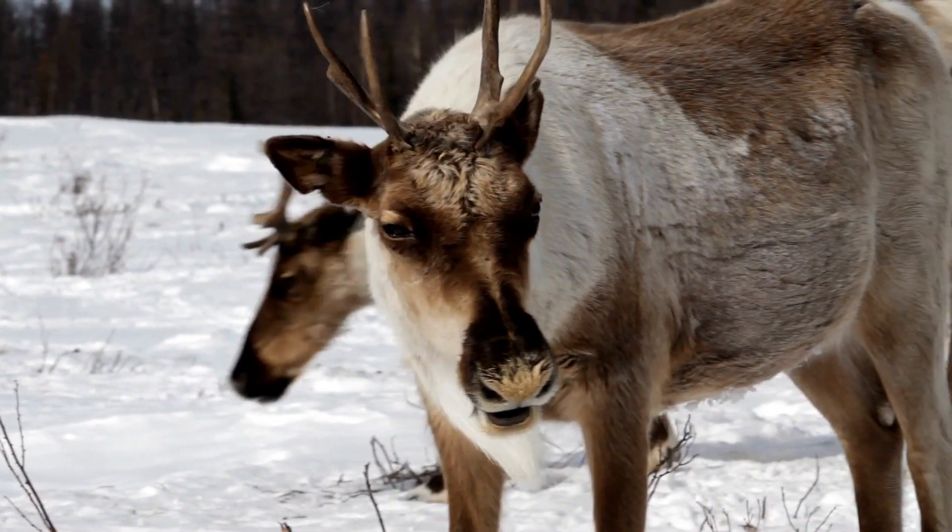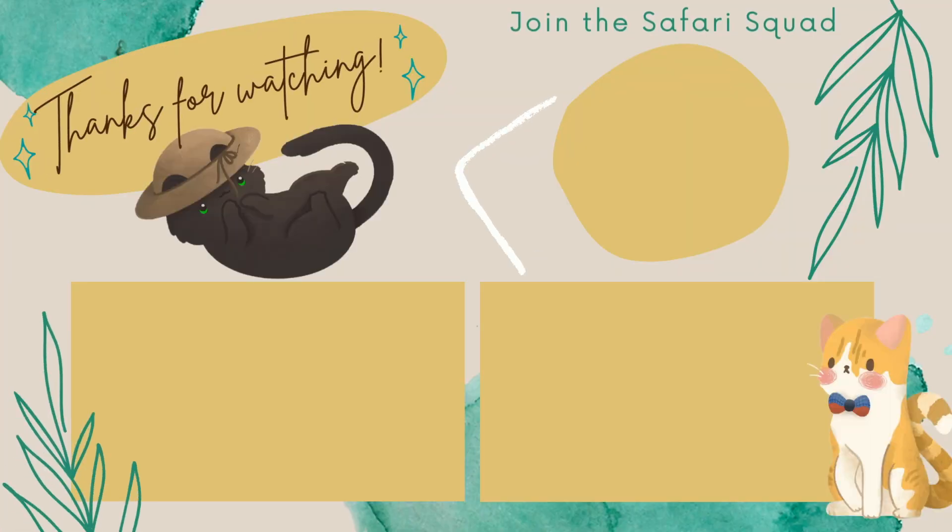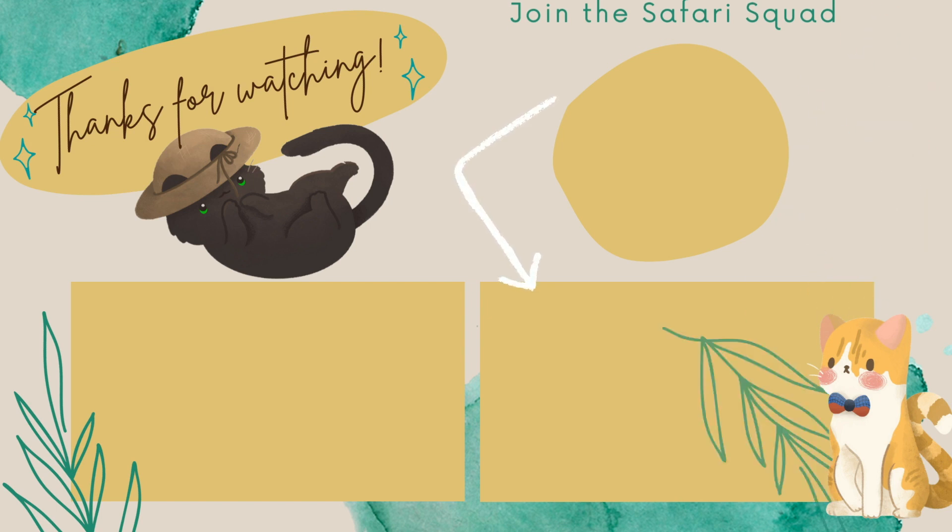So what do you think? Aren't reindeers amazing? There's a lot more to them than meets the eye. Let me know down in the comments below which adaptation you thought was the coolest. To keep your adventure going, why not check out my Pokémon animal playlist right here to see some other cool animals that have some real-life powers. Go and click it — I'll see you over there. Thanks so much for watching and happy holidays! I'll see you next time!